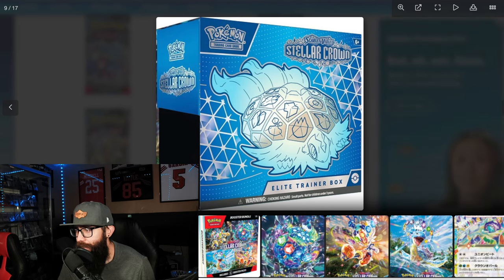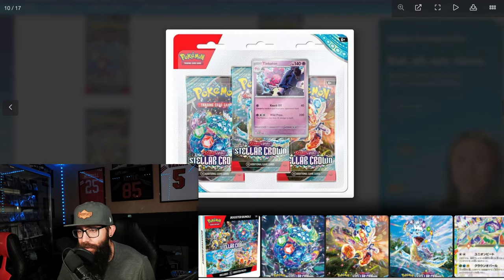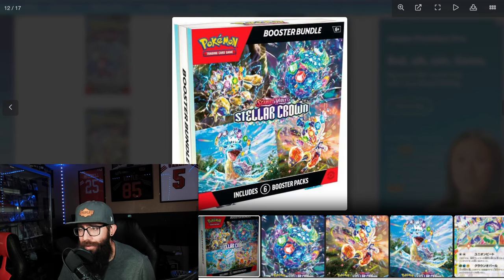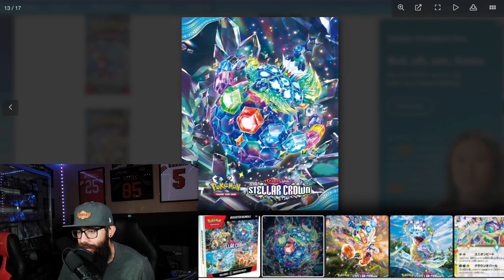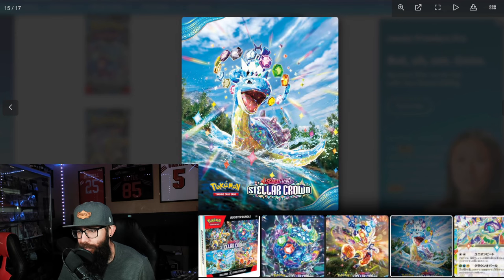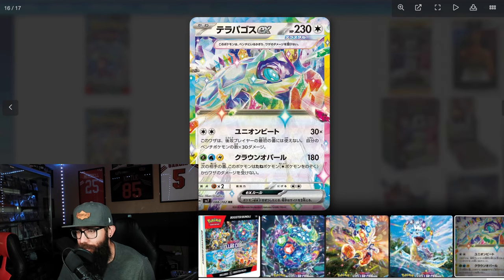Here's another picture of the ETB. Then we have three-pack blisters with a Tinkaton promo and a three-pack blister with a Latias promo. We got the booster bundle here with six packs. Then this is the artwork they released — I think this is what they pulled the booster pack artworks off of. Then these are a few of the cards from the Japanese set that's going to be included.